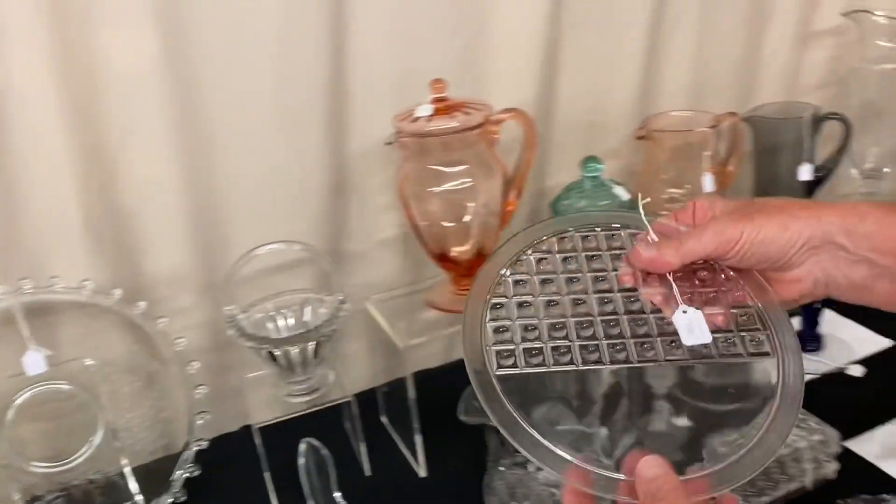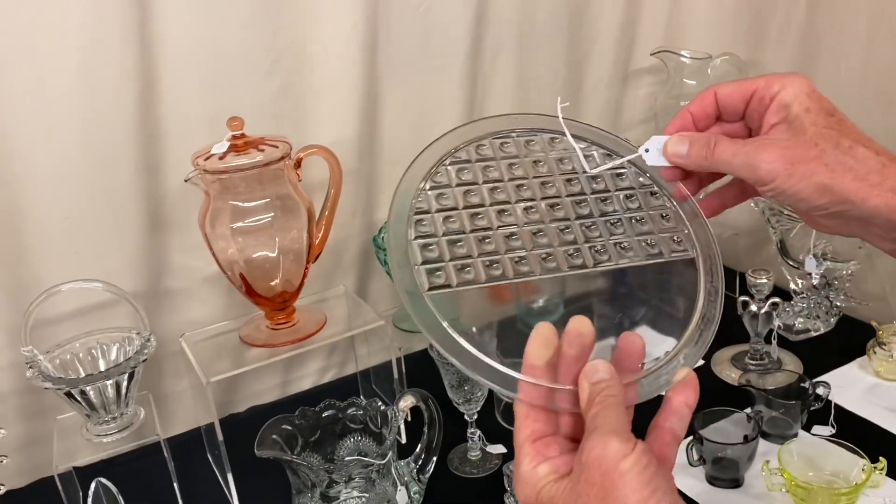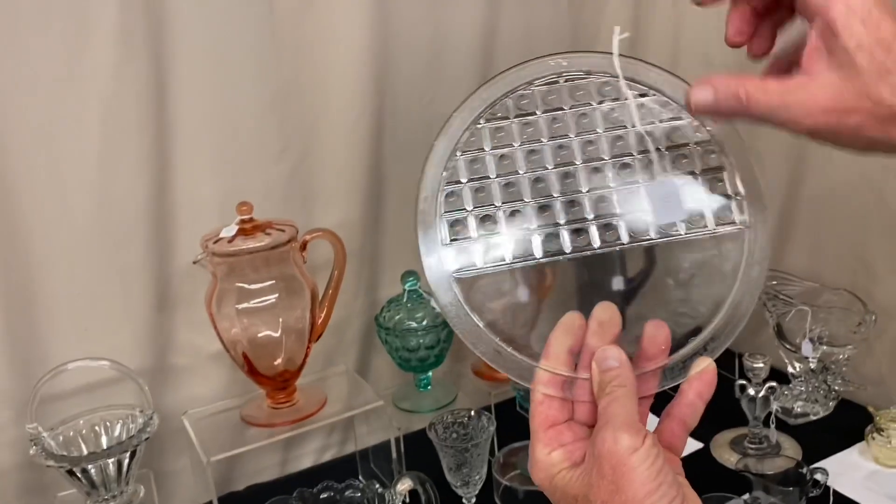Heisey made four or five different headlight lenses. This is one of them. You can find them in the Vogel — the new Vogel books. Here it says 'top' on it.